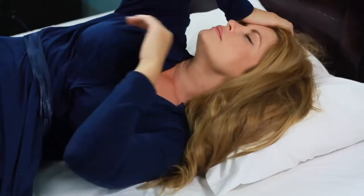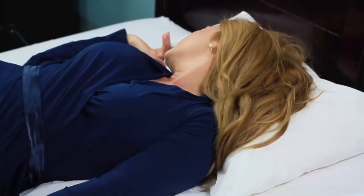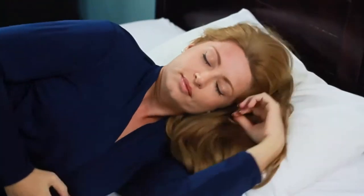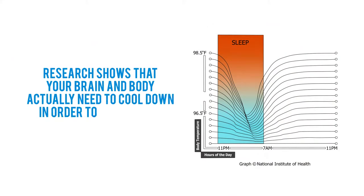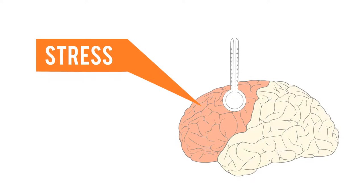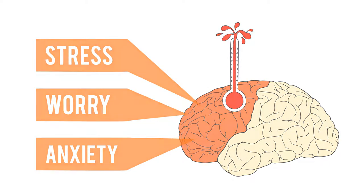Whether you can't fall asleep because of hot flashes, night sweats, or stress, heat is a major barrier to an essential night's sleep. Research shows that your brain and body actually need to cool down in order to fall asleep. Too much mental activity caused by stress, worry, and anxiety increases the brain's activity and temperature, making sleep next to impossible.